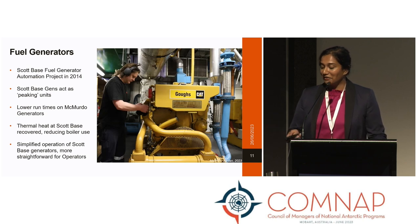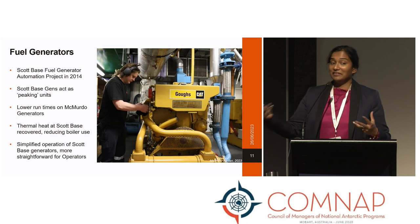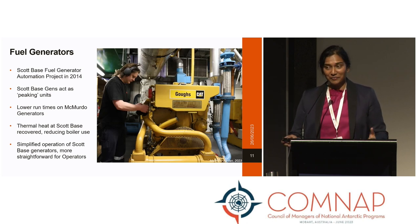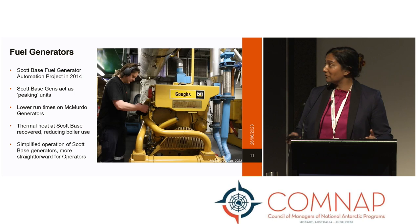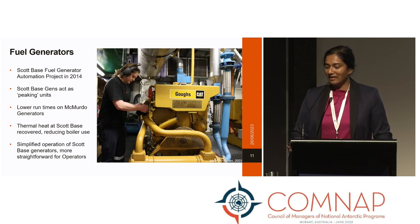There are a couple of other benefits as well. We've managed to recover a lot of thermal heat at Scott Base because the generators are running more frequently. There are lower run times on the McMurdo generators, and it simplifies the operations of getting the Scott Base generators going in the first place, which is good for our operators.